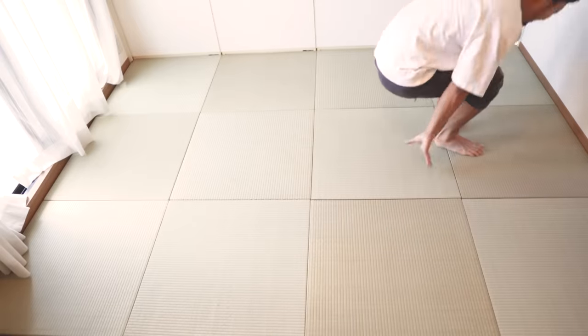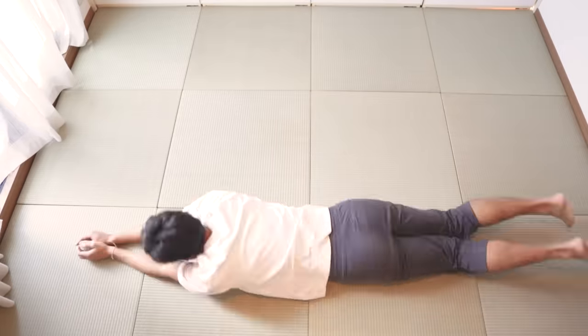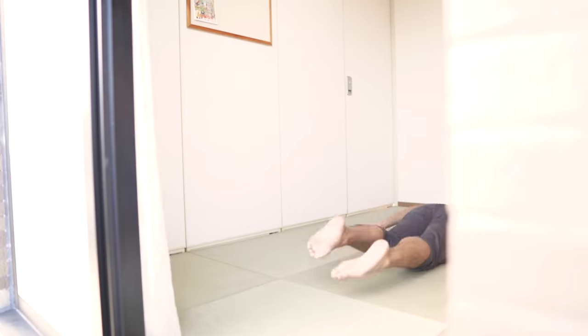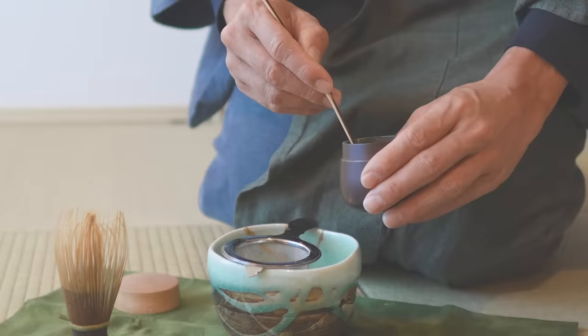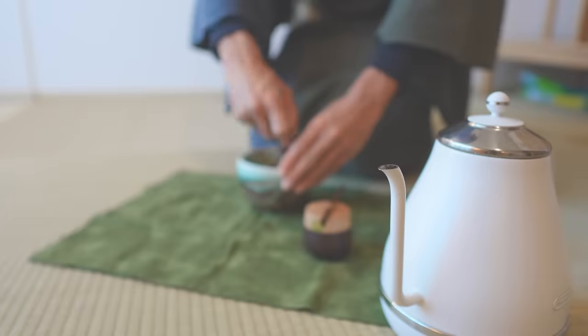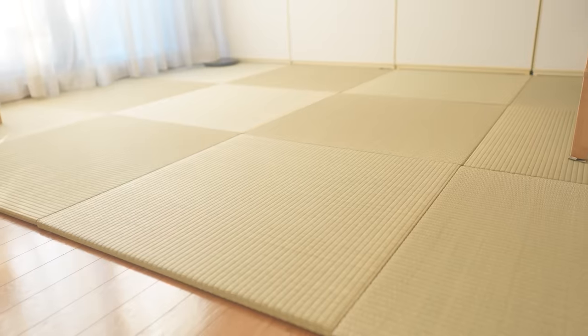The atmosphere of the room has completely changed. Oh, my beloved tatami. Lately, I do stretching, dance, read books, sleep, and drink matcha on these tatami mats. The tatami floor is the most secret and happy space in my room.